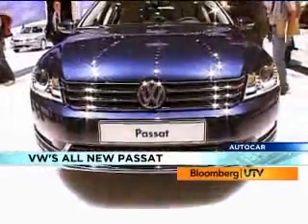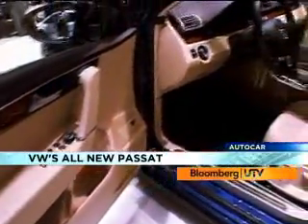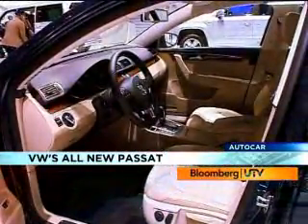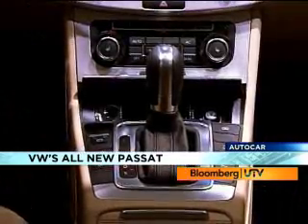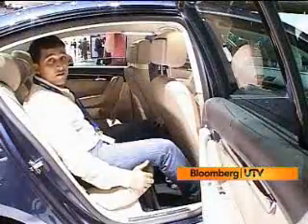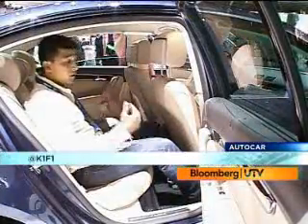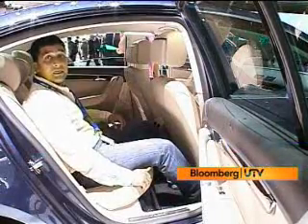But what is the Passat like on the inside? Volkswagen hasn't messed around with the successful formula. Changes to the interiors are selective. The analogue clock and a slight tweak to the dashboard design are the most striking changes. The seats feel brilliant and I was busy testing the back seat. While the Passat definitely has more presence now, what it could do with a bit more of is legroom. Even in the new version, it doesn't compare quite as well with competitors, most notably its own sibling, the Skoda Superb.